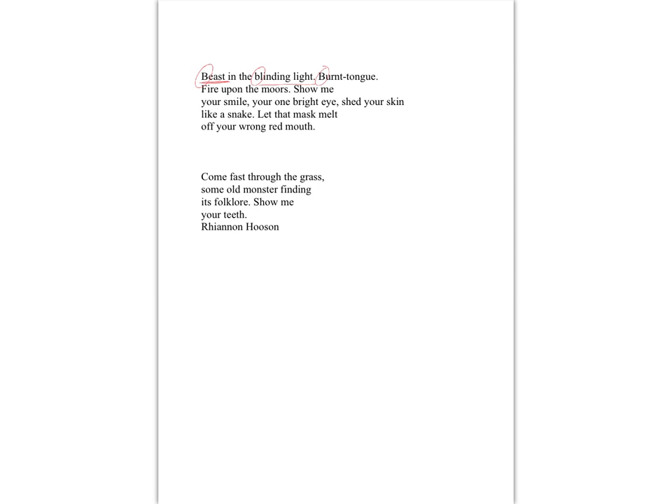'Fire upon the moors' — moors being generally desolate or abandoned — this symbol of light and burning suggesting maybe hope or destruction within that landscape. And then 'show me your smile': you're expecting 'show me your teeth,' but it's 'show me your smile.' Here we've got a different sentiment — the darkness, the waves breaking, the snarl have now become a smile. 'Your one bright eye' — she referred to the eye singular before; the eye that's working is bright, no longer looking into darkness. Maybe a kind of turning point, a pivotal moment — 'shed your skin like a snake.'